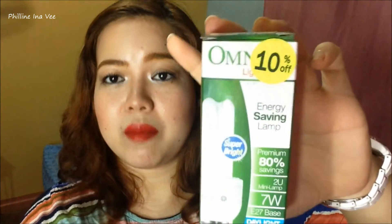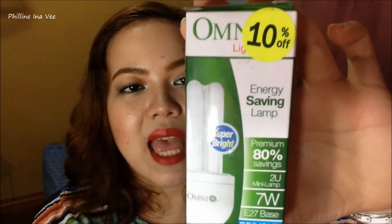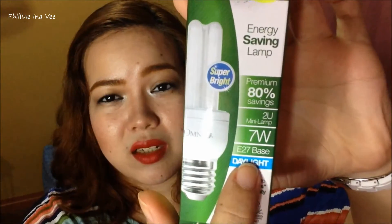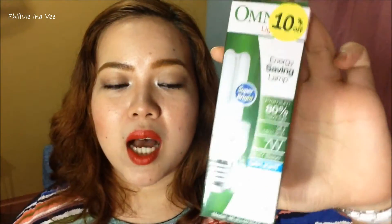Finally, the last three things that I will be showing you for my haul are not really beauty-related — they're just simple desk lamps. But the special thing about them is that they have clips. These are the light bulbs that I used for the lamps. It's the Omni Energy Saving Lamp, 7 watts, daylight. So I think that's good for videos — super bright. And it was 10% off, from 99.75, I think I only paid 80-plus pesos.